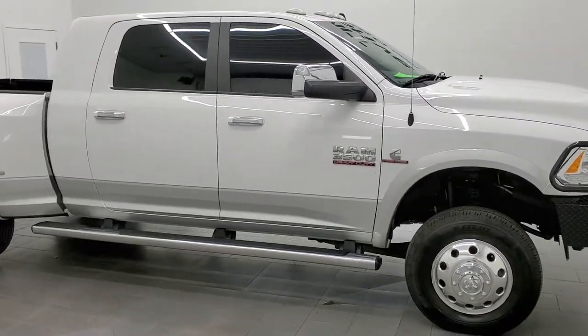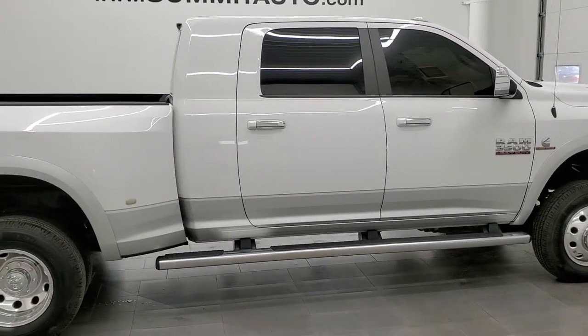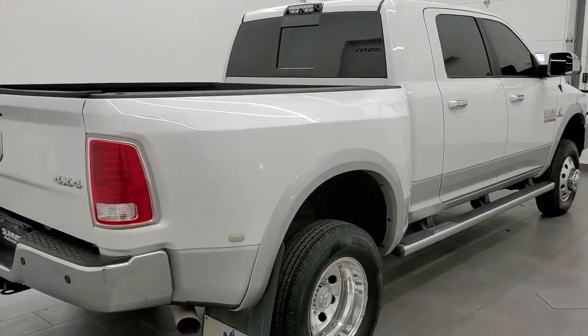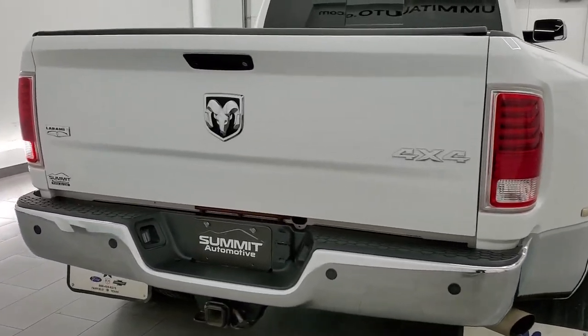This 2014 Ram 3500 Mega Cab Short Box dual rear wheel is stock number 12194Z. We are here at Summit Automotive in Fond du Lac, Wisconsin, your new and used heavy duty truck and Ram headquarters.